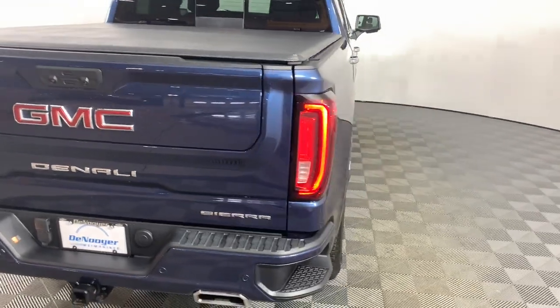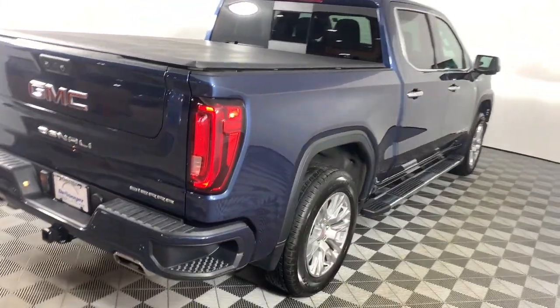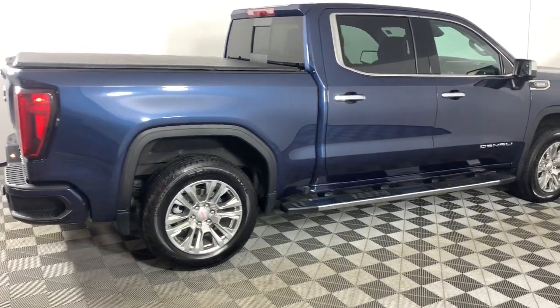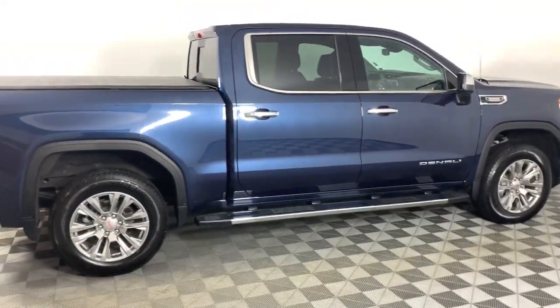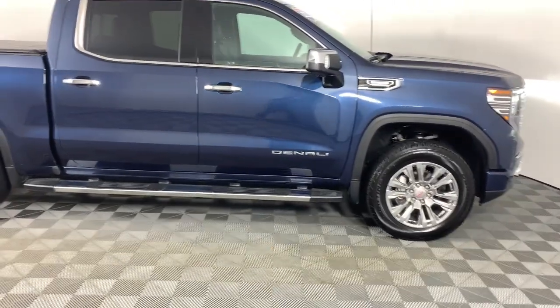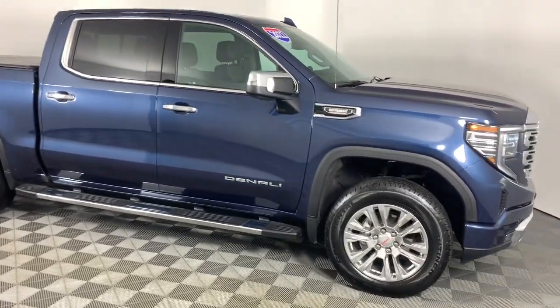These are just some of the great options this vehicle comes with: navigation system, keyless entry, sun/moonroof, heated driver's seat, heated mirrors, bed liner, chrome wheels, satellite radio, woodgrain interior trim, and fog lamps.